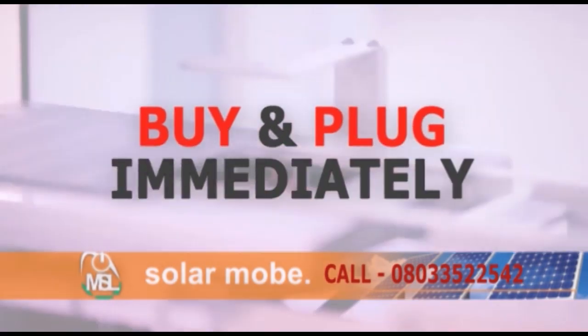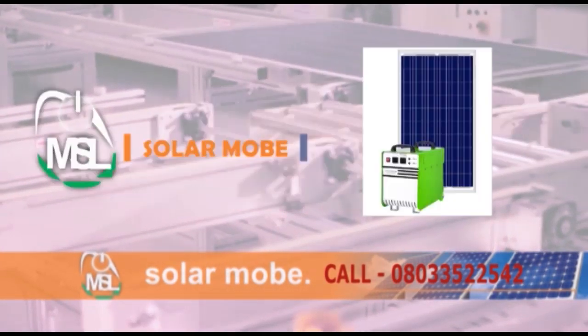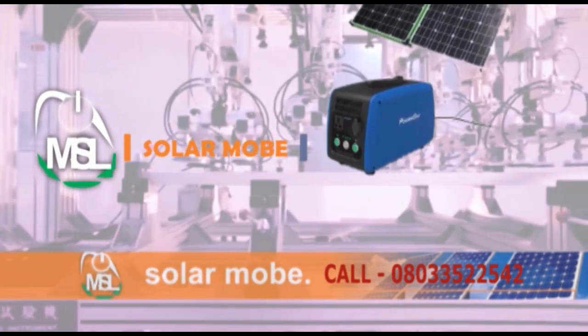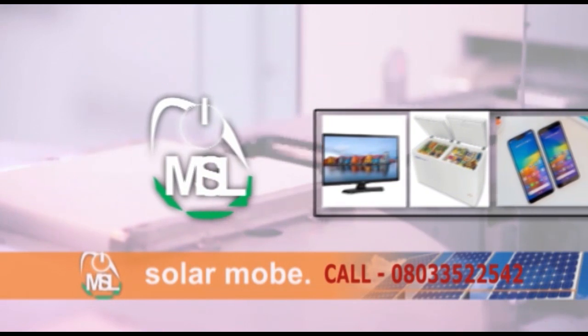All you need is to buy and plug on immediately — no installation required, as it is a plug and play user-friendly system. When you buy the Solar Mobile system, standard prices are waiting for you, like LED televisions and deep freezers.